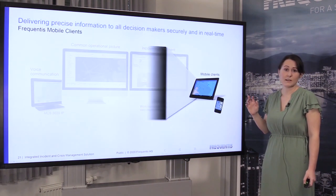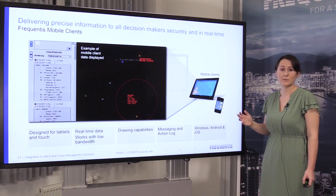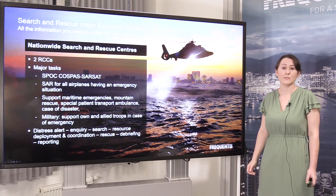From the management side, we have our mobile clients. These allow the same level of detailed information to be accessible anywhere, not just in the control room. This enables decision makers at the management level to be involved in the full life cycle of incident management. Together, the workflow and the mobile clients provide easier decision-making at all levels.